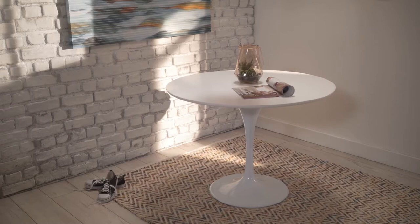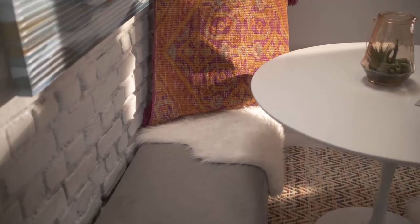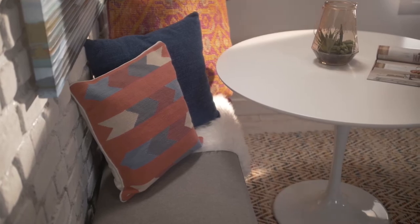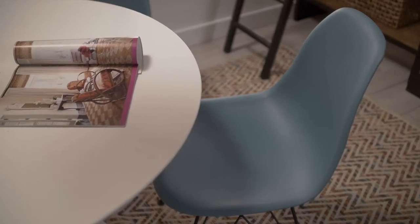A great space saver for a breakfast nook is to use a bench, pushing it up against the back wall and using a couple of throw pillows. It creates this sort of cozy banquette — I mean, when you go to a restaurant, who doesn't want to sit in the booth? Around the table, I've paired two iconic chairs. They're small in scale, but super comfortable for everyone to sit in.